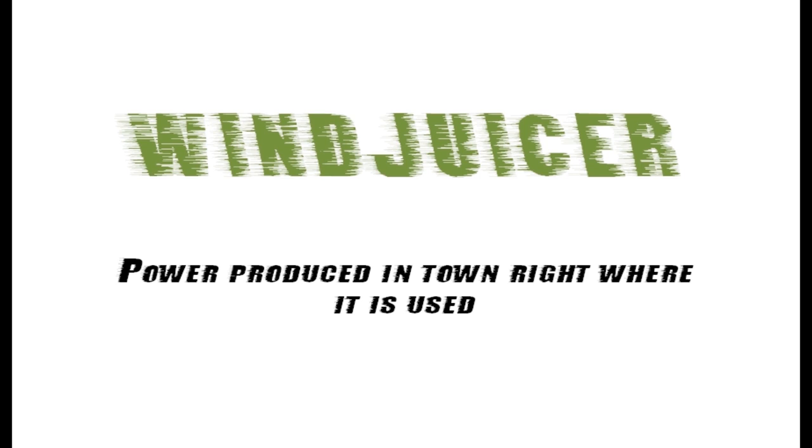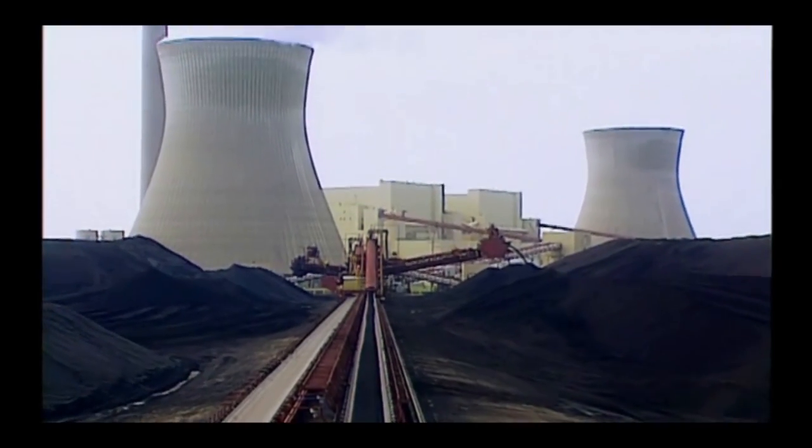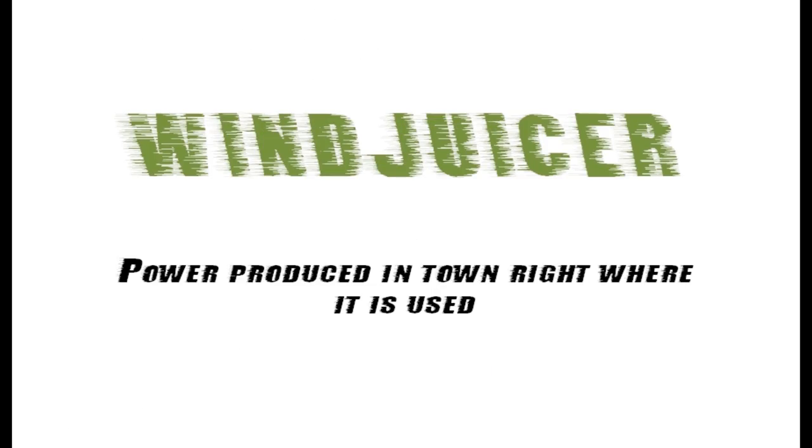Hello. We'd like to tell you the story of a truly remarkable new wind conversion idea that's going to really shake up the energy industry — a new idea we call the Wind Juicer.